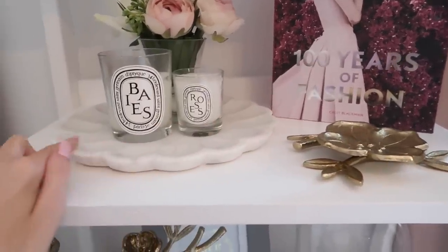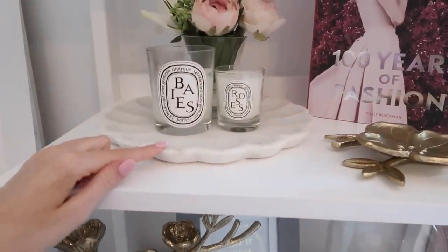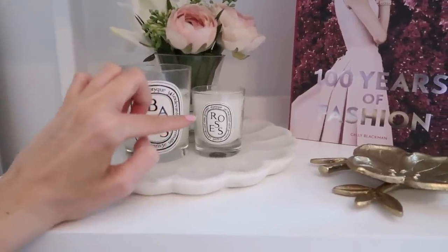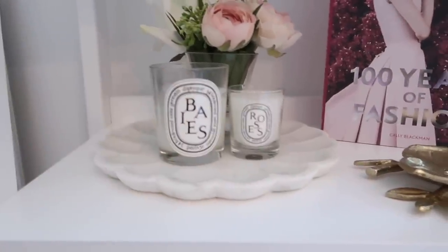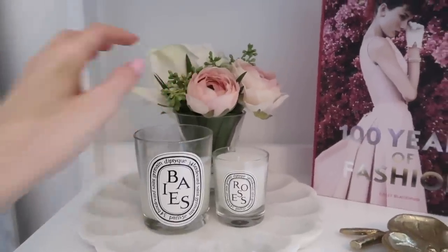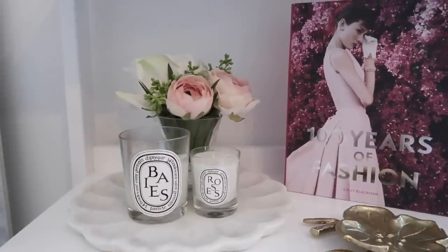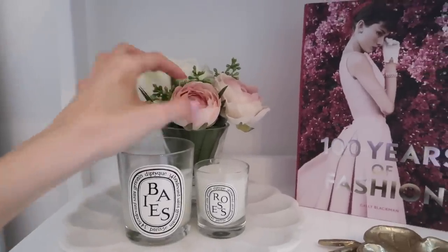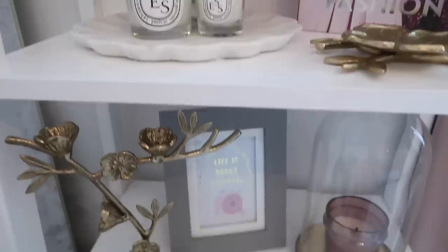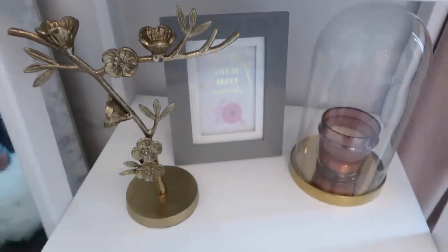I got this little marble tray from Target — it's so pretty. I also have two Diptyque candles in the mini size, which I think is adorable. And then some faux flowers I got at a local home boutique — I'll try to find the name to link for you guys.